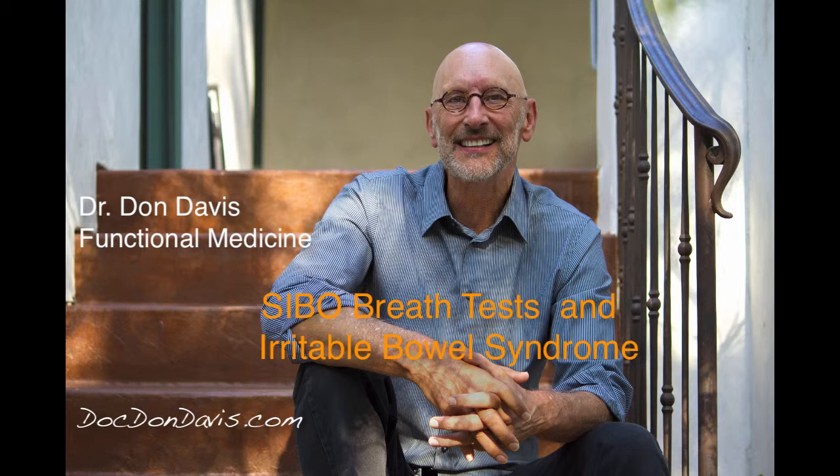Hi there, it's Dr. Davis again, and today I'll be talking about one of the more common tests I'll use in the office for testing SIBO, or small intestinal bacterial overgrowth.